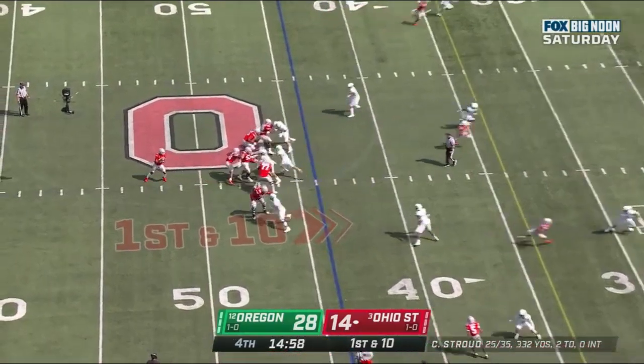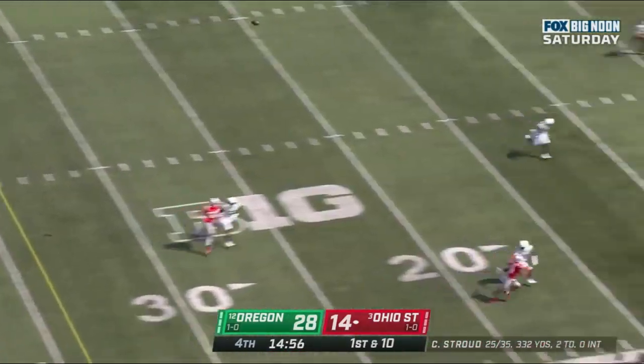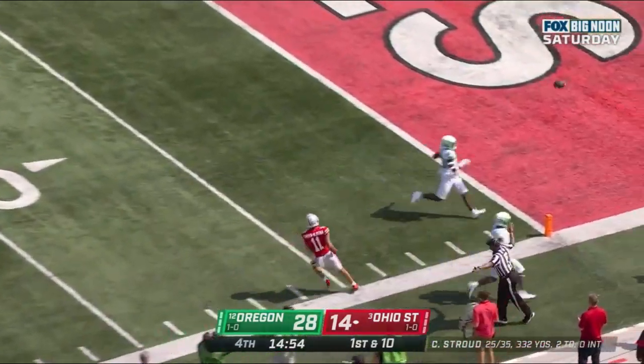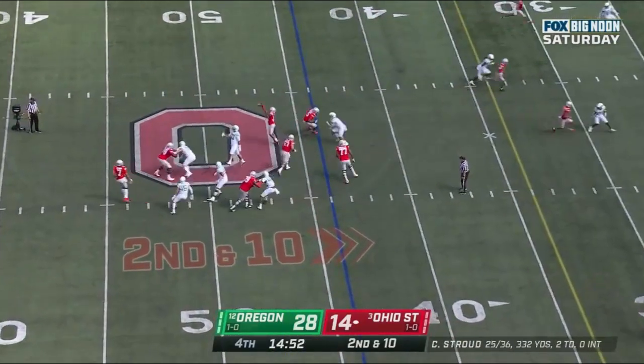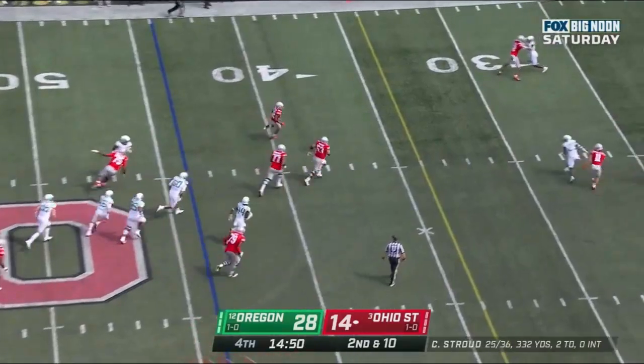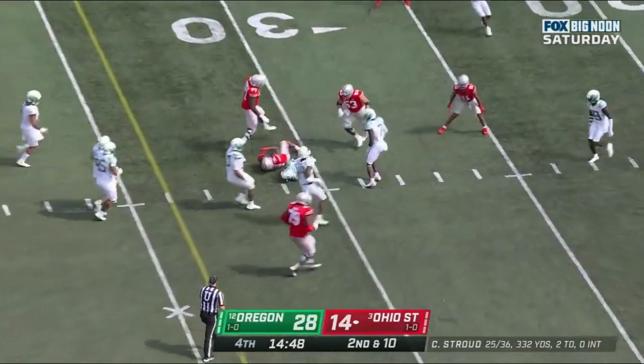CJ Stroud winds up down the field and this one is over the head. Stroud goes to a screen for Henderson with space, but he slips down.